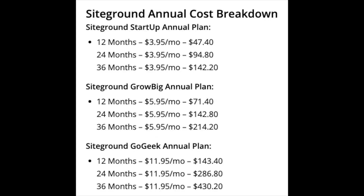SiteGround annual cost breakdown. The SiteGround Startup annual plan: 12 months at $3.95 a month is $47.40; 24 months at $3.95 a month is $94.80; 36 months at $3.95 a month is $142.20. The SiteGround GrowBig annual plan: 12 months at $5.95 a month is $71.40; 24 months at $5.95 a month is $142.80.